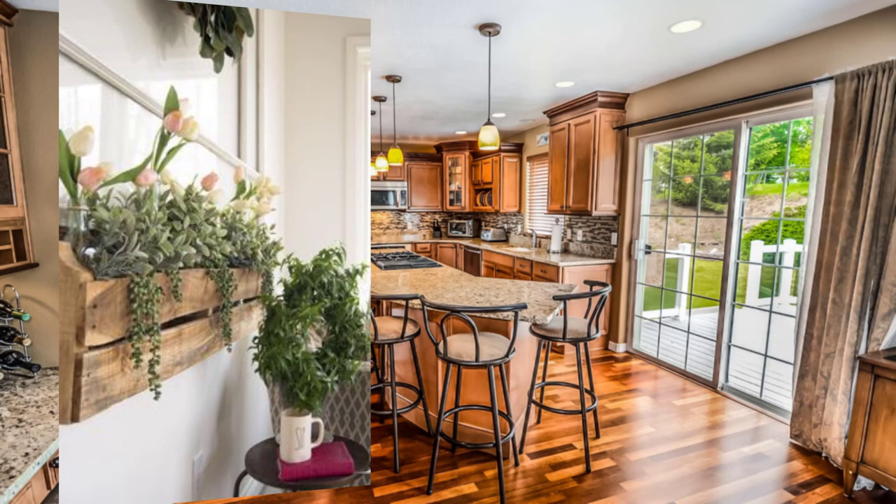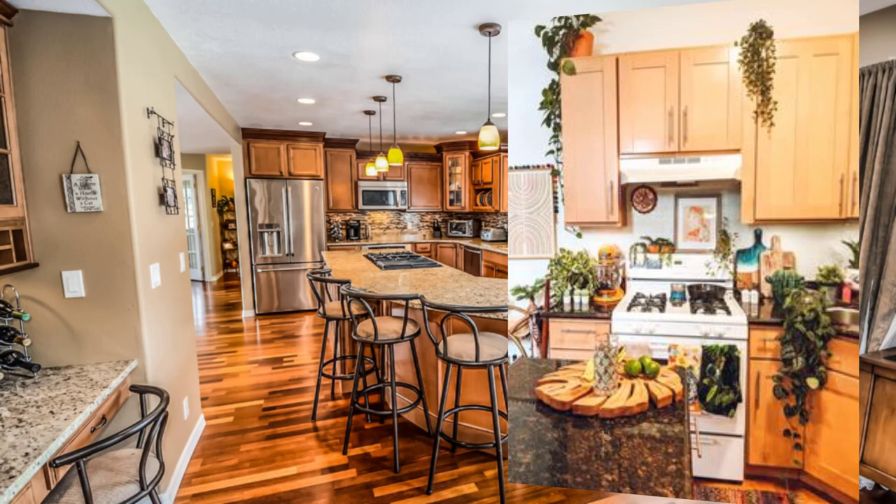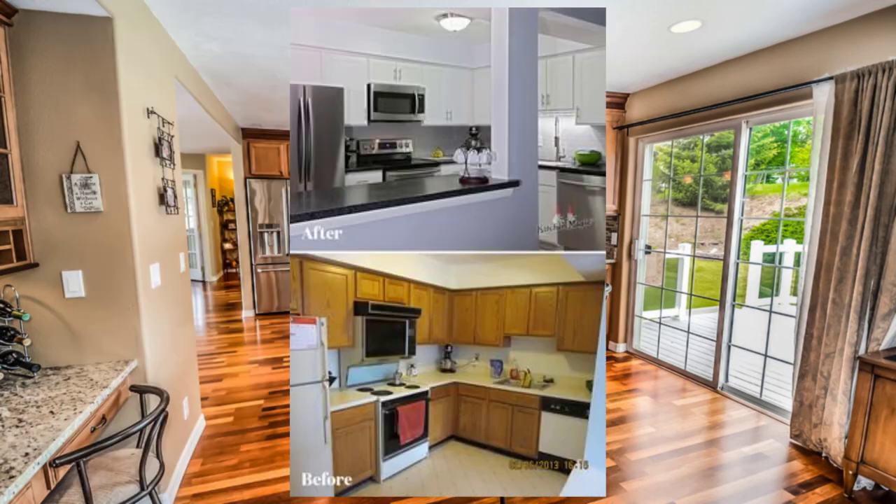Point number five: use plants and flowers to bring the outdoors inside. This not only adds beauty to your space but also promotes a sense of tranquility and relaxation.